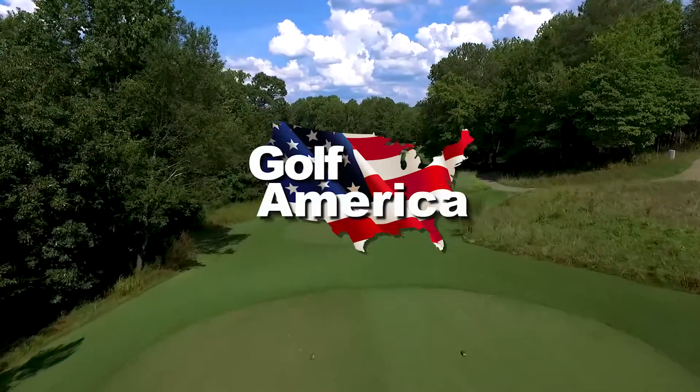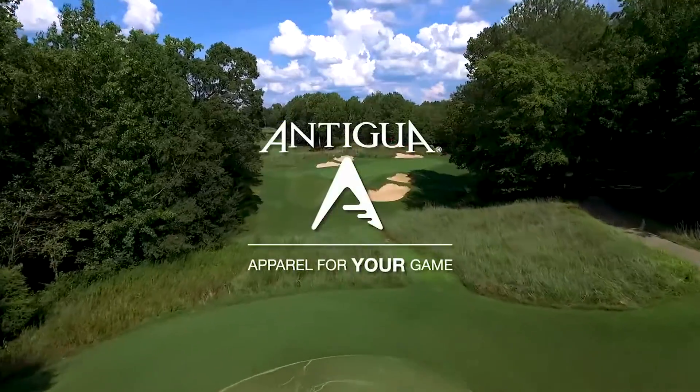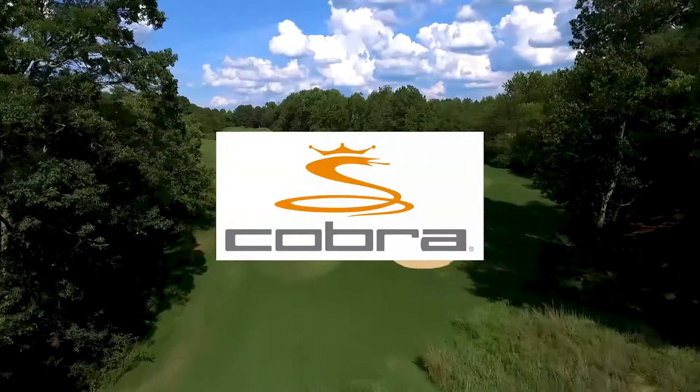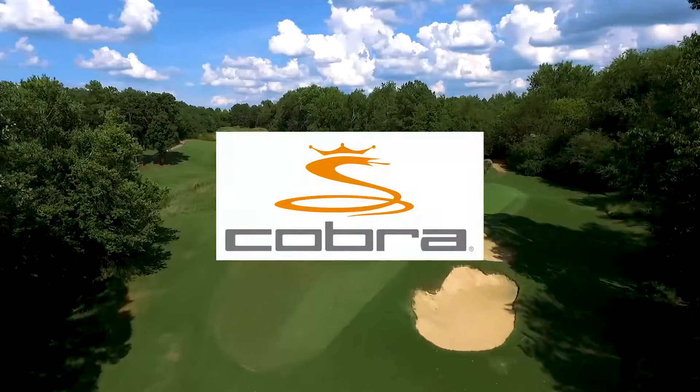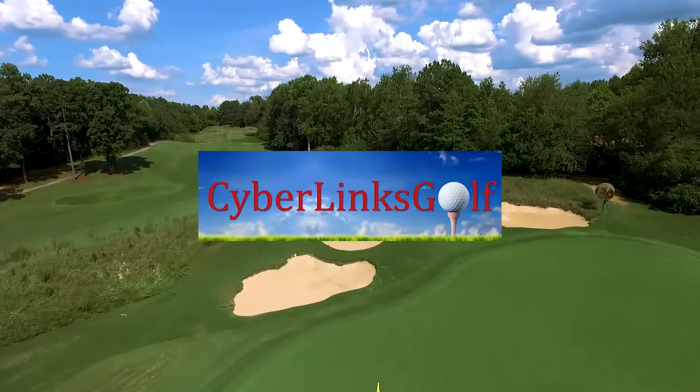Golf America, a weekly look at the courses you play and the game we love, is brought to you by Antigua, apparel for your game; Cobra and the King F7 driver with Cobra Connect; and by CyberlinksGolf.com, the home of golf course videos.